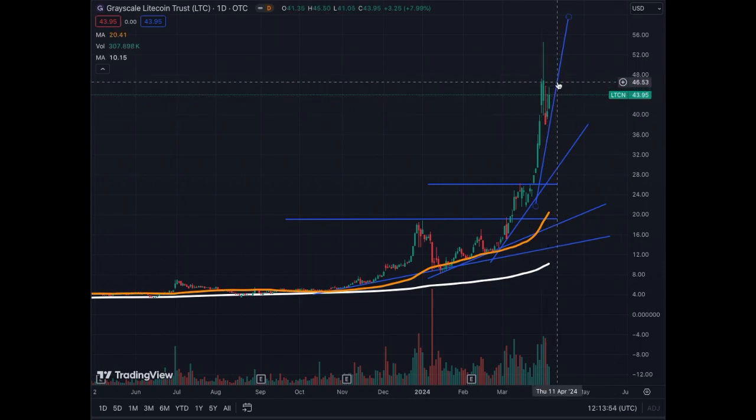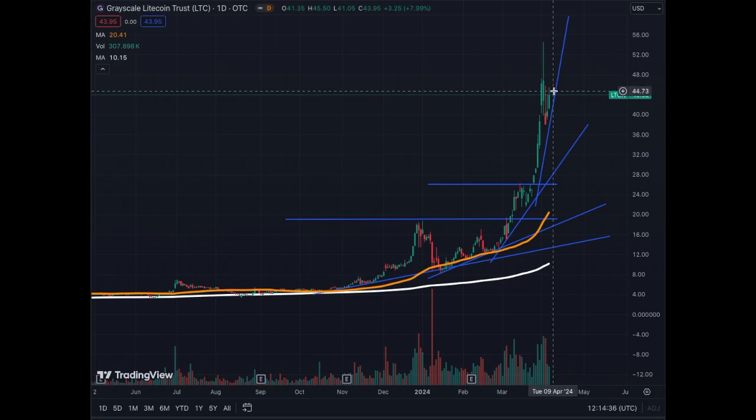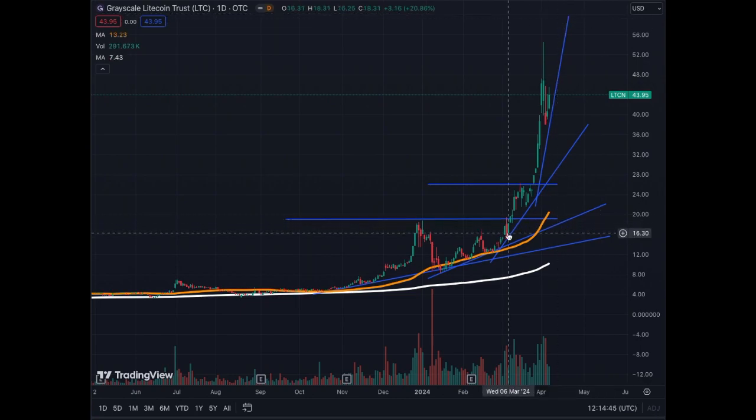I'm expecting maybe that this trend line could be broken or it's going to be respected — we'll see. But it's getting steep; it's not going to continue this steep. It has to go sideways at one point for quite a bit of time in order to allow the future trend line to be a little lower, less steep, in order to be sustainable. So right now for the Grayscale Litecoin Trust we could be in a sideways action here, or we could continue on this uptrend.